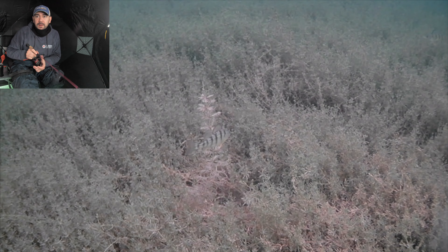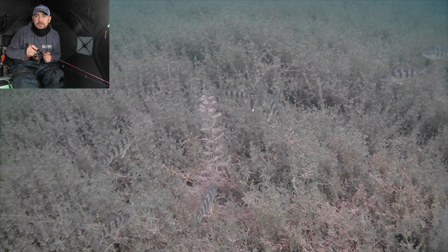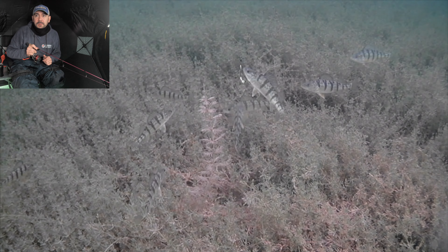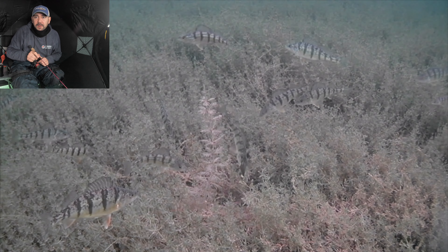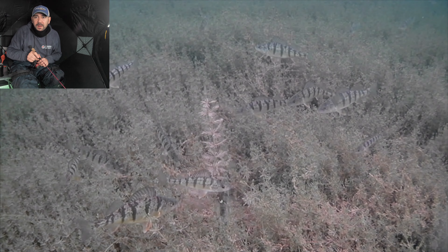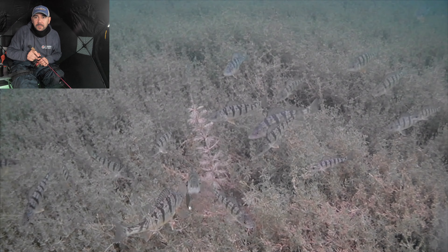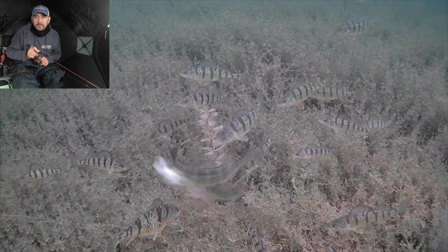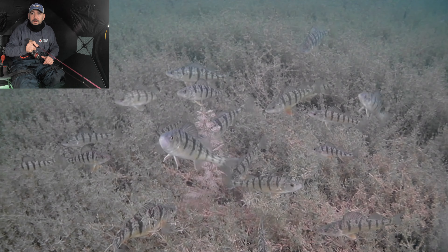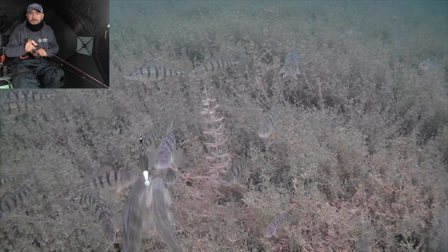The problem with the Slab Grabber is because it's so erratic, it's really hard to keep it on camera. Oh, there's a nice one, bottom left. Come on, try and keep it away from these little guys. Bottom left there, right on top of it — I'll take that one too.